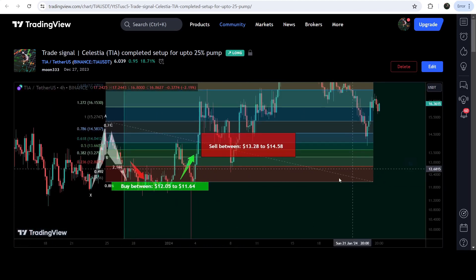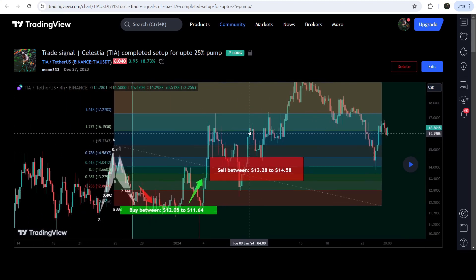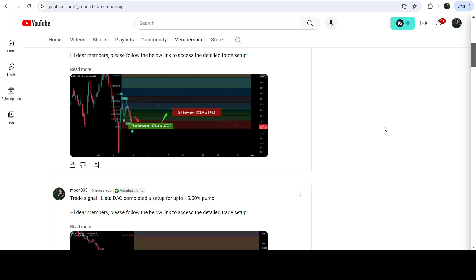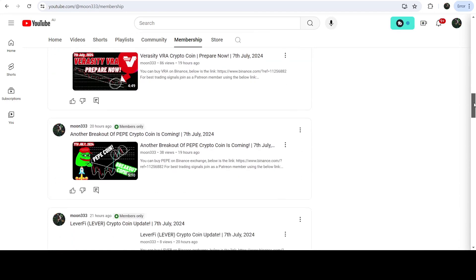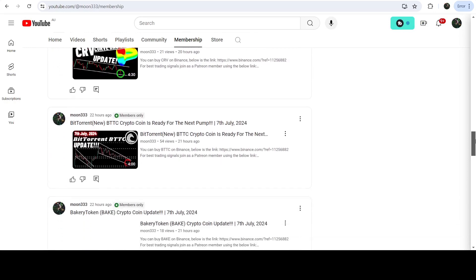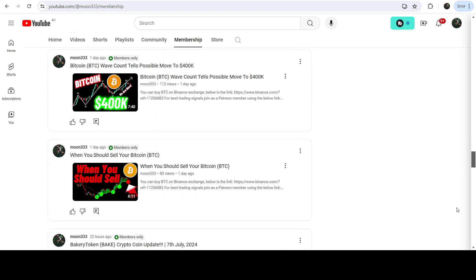If I play this chart, you can see that the price started a very massive reversal — first it dropped again into the buying zone, then we had a very massive pump of almost 82% on this four-hour timeframe chart. If you would like to catch such pumps before they happen, you can join me as a YouTube member or as a Patreon member. The link is in the video's description.